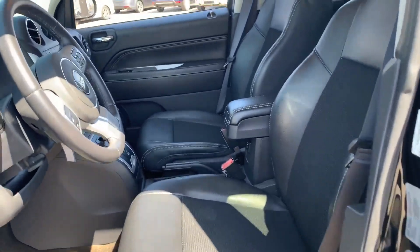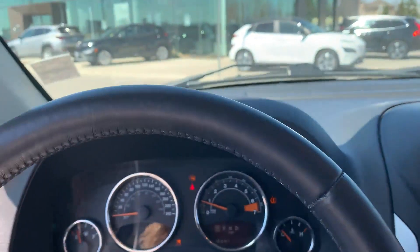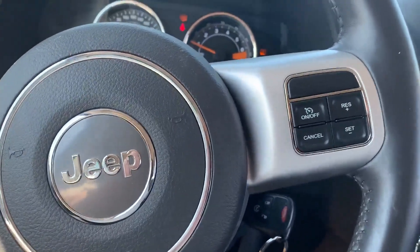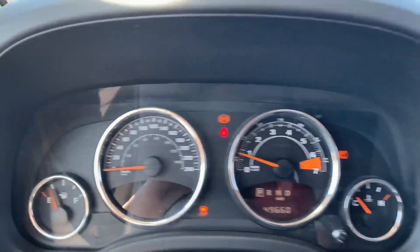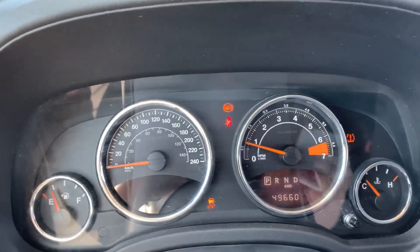So, we've got leather seats, you have your cruise control, and heated seats as well on the two front seats. And currently we are at 49,660 kilometers.